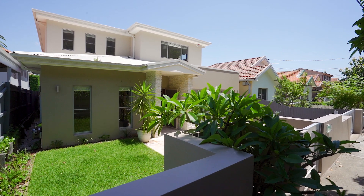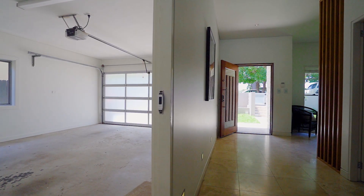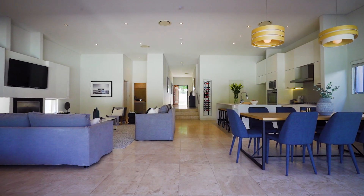This is a stunning four-bedroom freestanding home set in approximately 570 square meters of land with a covered parkside setting. In a tightly held area, homes like these seldom come to market. Built only six years ago with beautiful finishes throughout, ideal for the growing family.